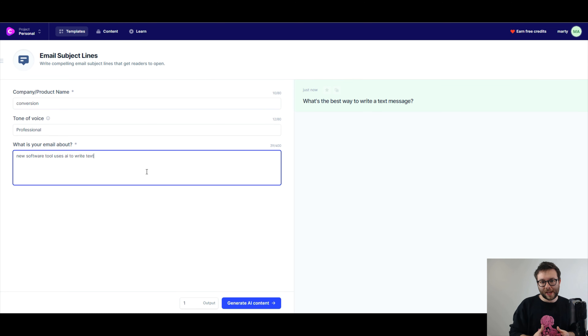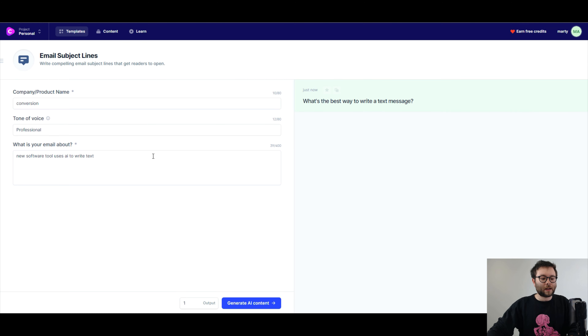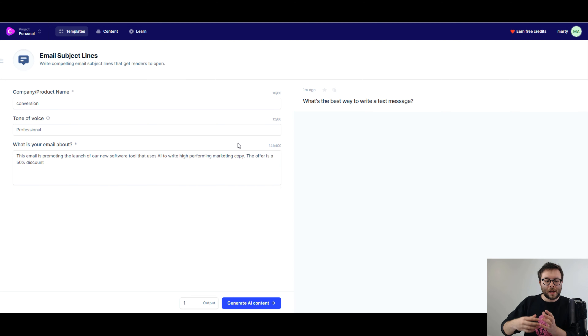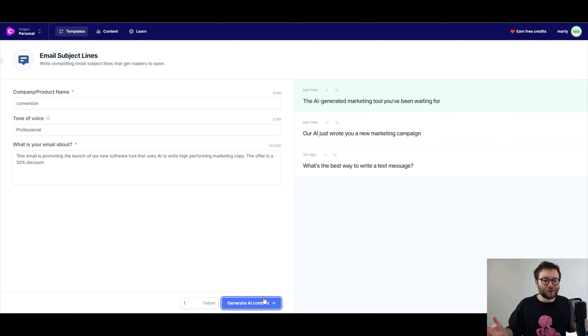So I replaced that with more specific text: 'This email is promoting the launch of our new software tool that uses AI to write high performing marketing copy. The offer is a 50% discount.' I went ahead and generated AI content, and the results were: 'Our AI just wrote you a new marketing campaign,' 'The AI generated marketing tool you've been waiting for,' and 'Do you want a shortcut to better marketing copy?' Because we used more keywords in what we entered, it allowed the software to act in smarter ways and really narrow down what we're trying to achieve.